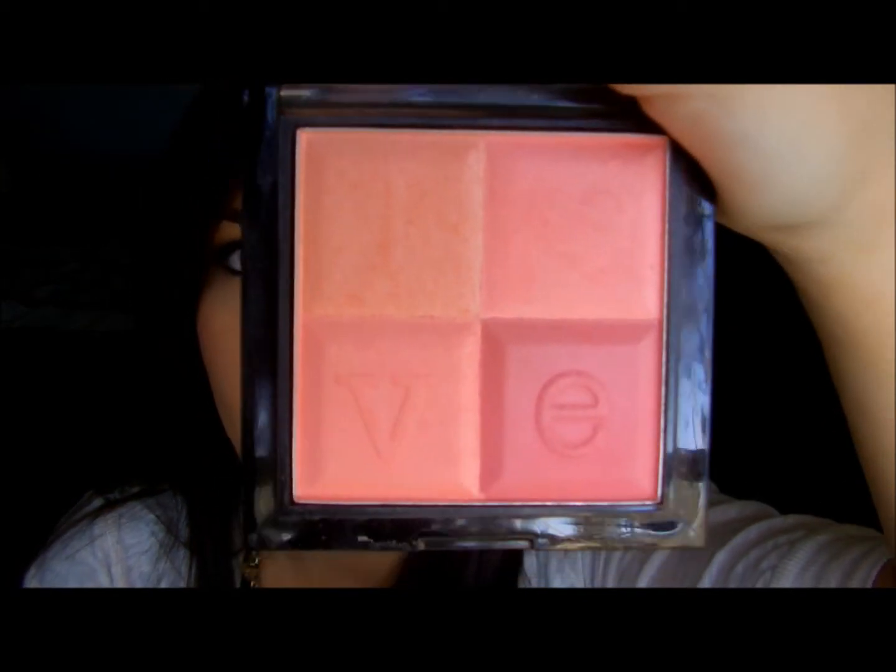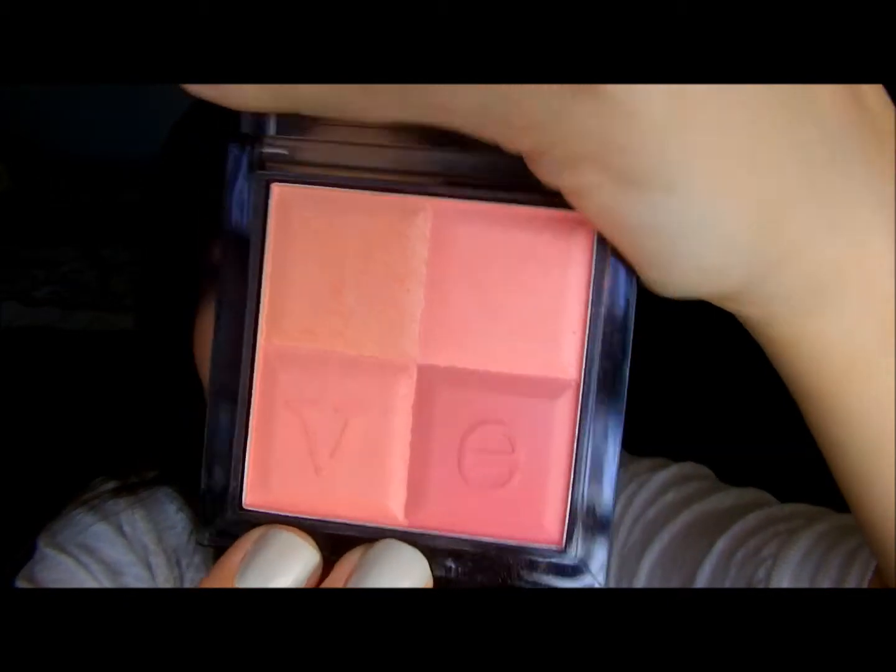For my blush I have three of them. Stila's All You Need Is Love — when you get this, I don't even know if you can still get it. I got mine like a month and a half ago; there was gold on the lettering that came off after about two applications. But I love this — I just mix them all up. And another one is Elf Blush in Pink Passion, which is a matte blush.